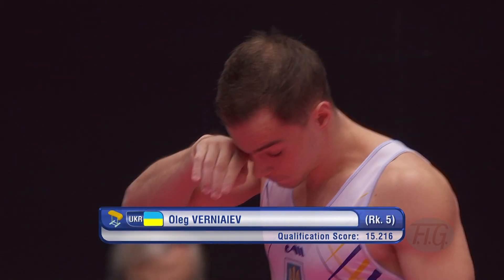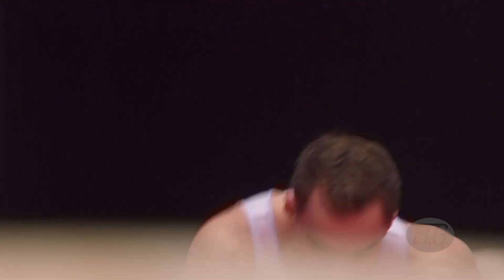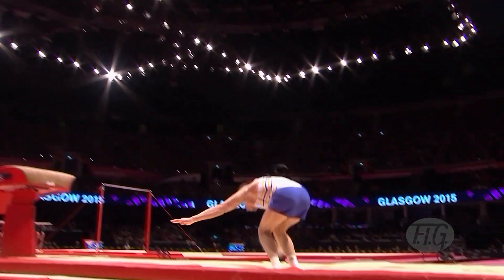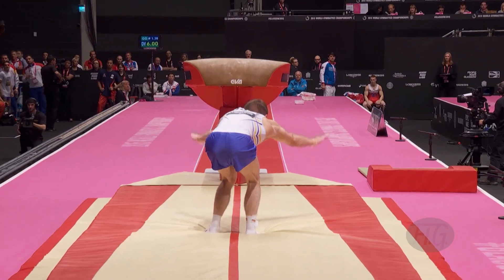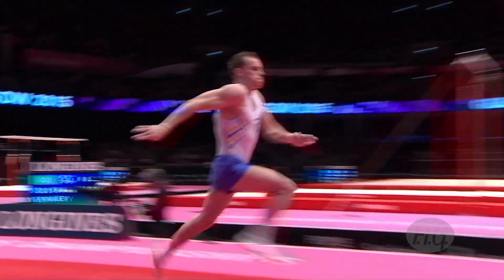Next up from Ukraine, it was Oleg Verniaiev. His first vault here has a start value of 6.0 — actually a 6.5. Charges up there, and it's the handspring double front again with the half turn out. So it seems like everyone is going for the Dragulescu. There it is again — double and then into that half turn. That one was nailed very nicely from Verniaiev.